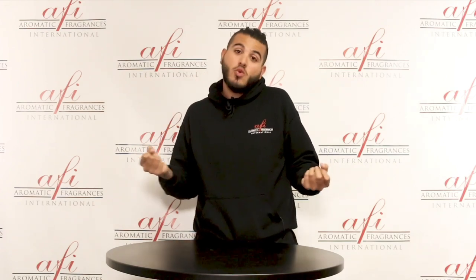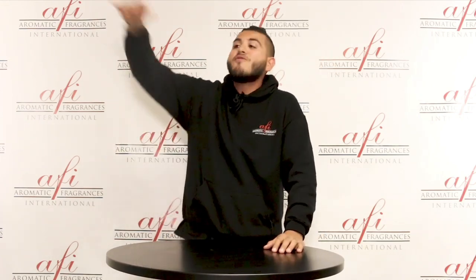That's what we do, because we know once you get our products, you see AFI, you see the nice little red box, you're going to smell the difference. And once you do that, you're going to come back to us — because you're going to fall in love with us. And in return, we fall in love with you. And we become a family, forever and ever.